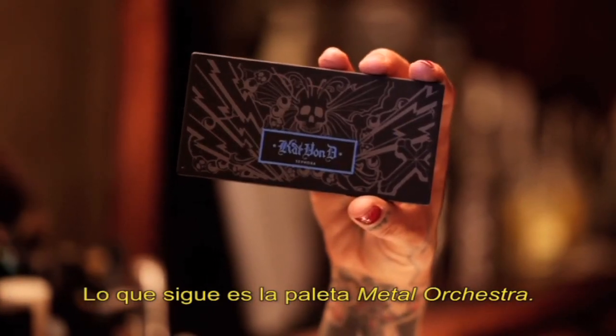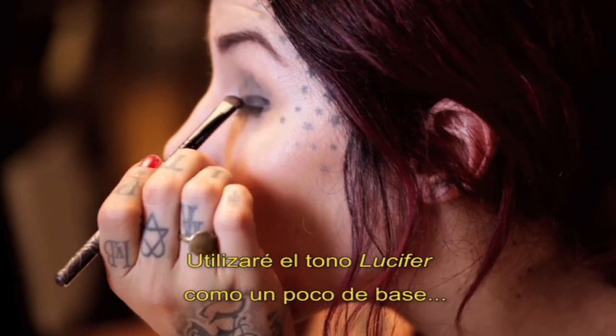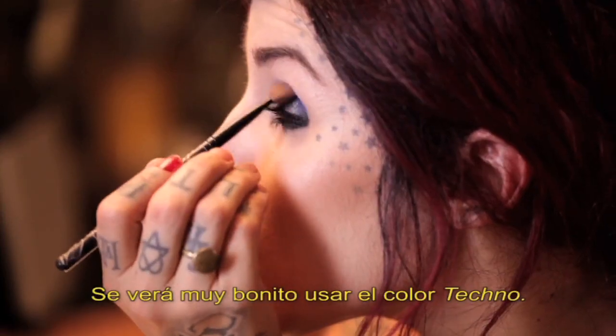Up next, the Metal Orchestra palette. I want to use Lucifer first as a little bit of a base closer to the eyelid. It would look really pretty to use the color Techno in this one.